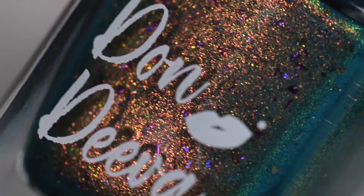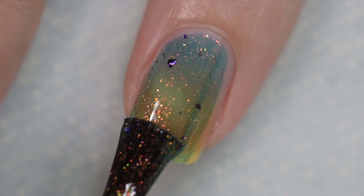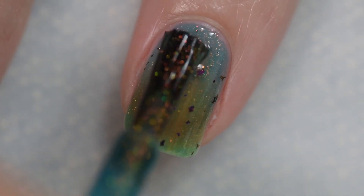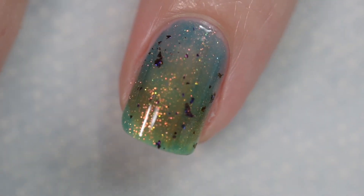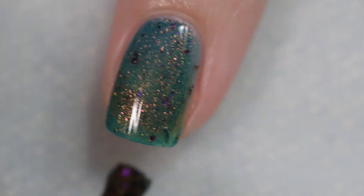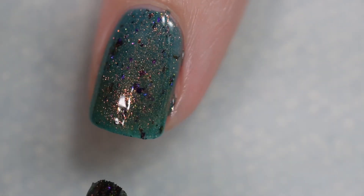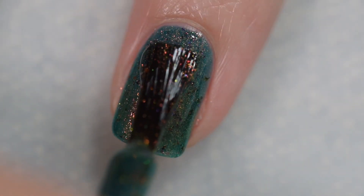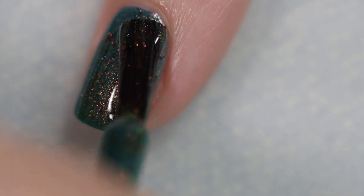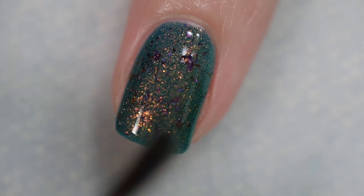Next up is Smirks and Smiles. It's going to sell for $13 and is described as a turquoise jelly-based polish with heavy UCC flakes in purple, red, pink, and blue. It is also loaded with aurora pigment that shifts and shimmers. The formula was excellent — went on very smooth and evenly, stayed right where I put it, no staining, won't dry textured, and won't be difficult to remove. My swatches are three coats of Smirks and Smiles and a glossy top coat.